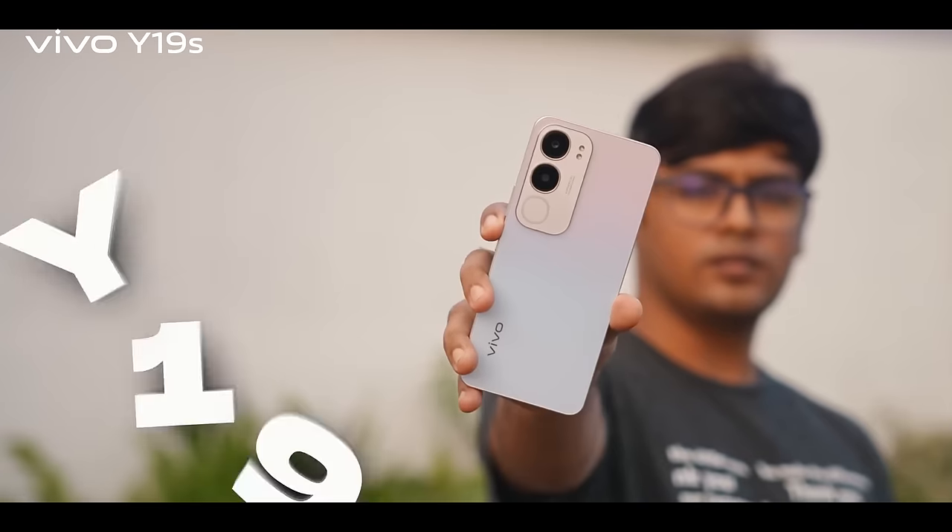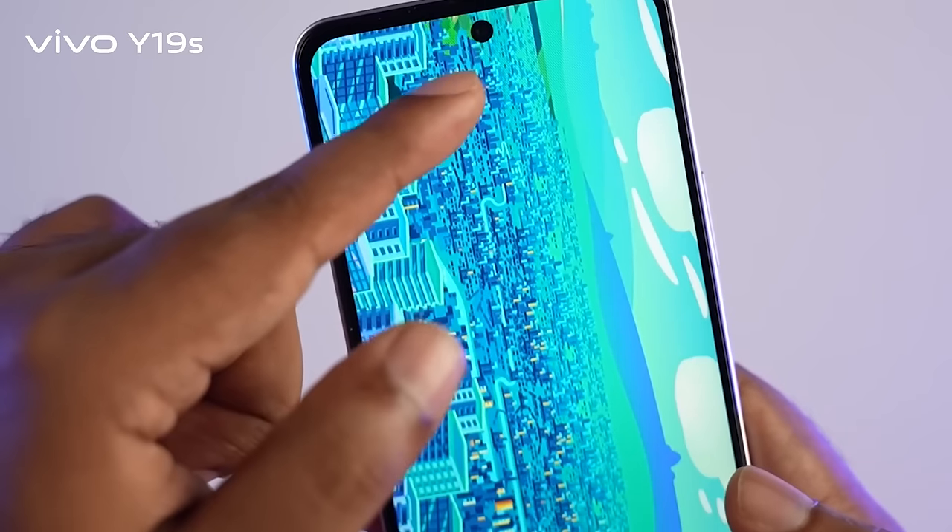Hello everyone, this is the first launch device Y19S. Waterdrop is out of the Dodge Display.